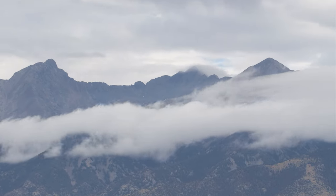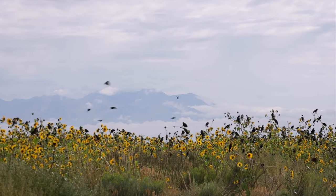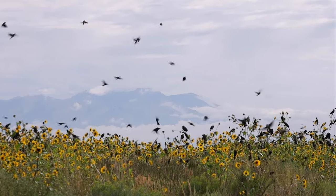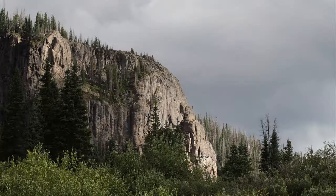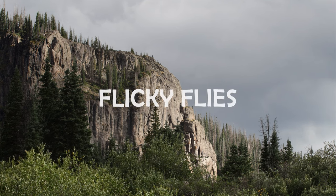Today I'm fishing the headwaters of a major river system. Rich in life, this small river supports surprisingly large brown trout. But these wary fish have seen a fly or two and won't come easily. Let's get in there, let's get casting, and let's see what we can make happen.